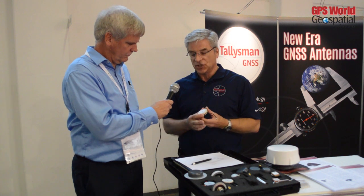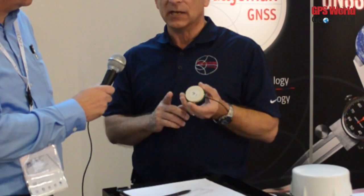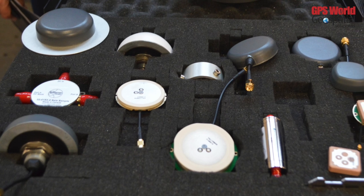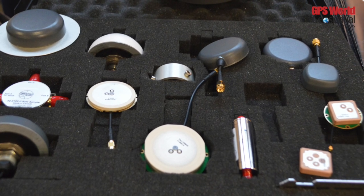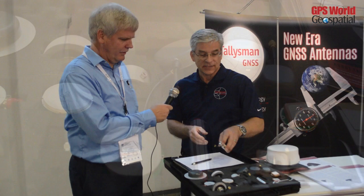This antenna here we introduced last year at ION and it's starting to get a real big pickup, particularly for UAV and UAS systems. They're using it for RTK on UAVs. In fact, on this floor here there are a few that are incorporated into their octocopters and such. Because it's the world's smallest — as far as we've been able to determine — it's the world's smallest L1/L2 antenna. And that's GPS and GLONASS?